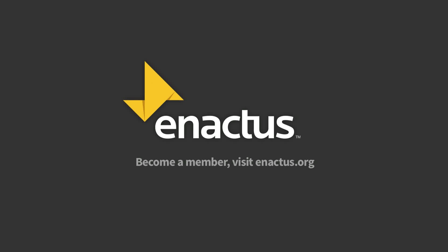It's that thinking that will ensure a bright future for the world and steer the future of business in the right direction. To become a member, visit Enactus.org.